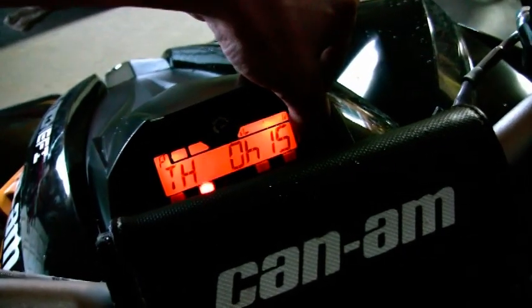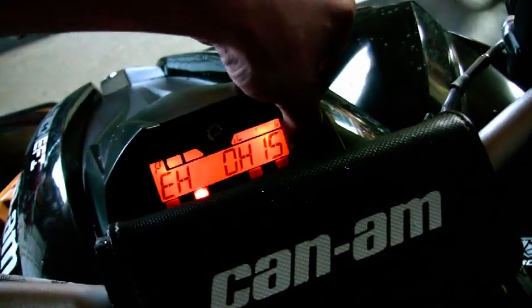What's that say? Fifteen minutes. Oh man, that is so cool!